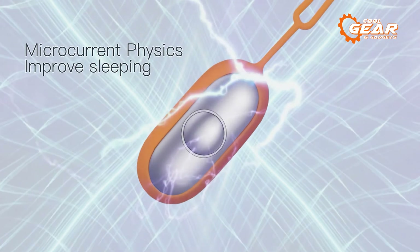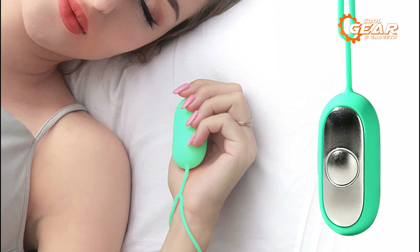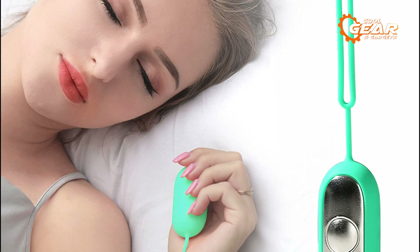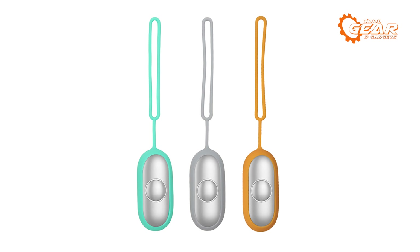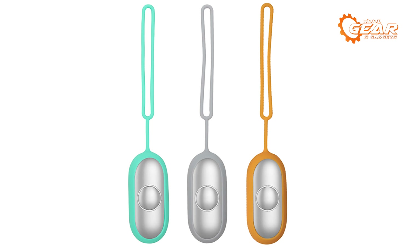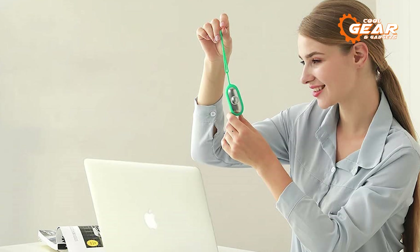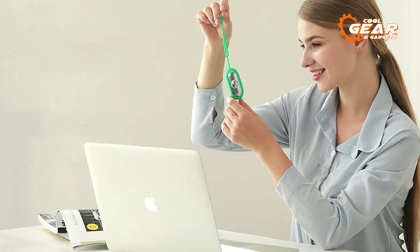This smart portable device's principal role is to help with sleep. It makes use of innovative technology to provide therapeutic benefits that assist users in achieving a state of deep relaxation and comfortable sleep. The Insomnia Therapy Mini comes in three eye-catching colors: gray, orange, and green. Its sleek and modern form, paired with its utility, makes it an enticing option for individuals seeking a comprehensive approach to sleep enhancement.